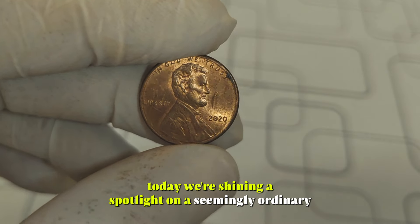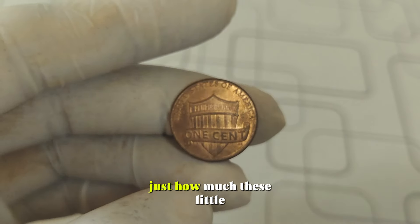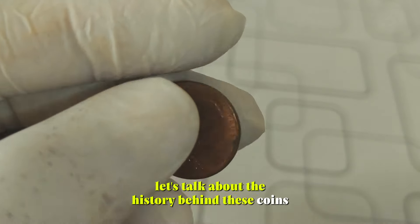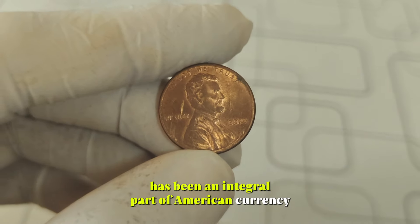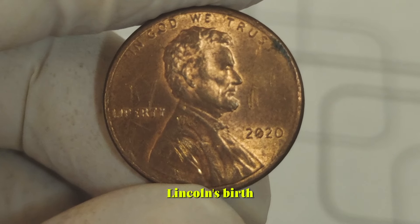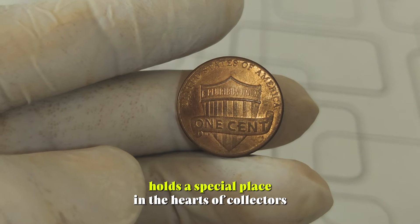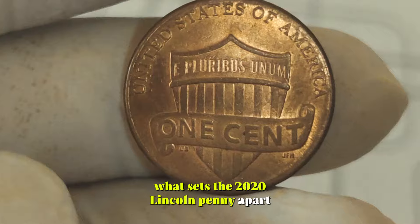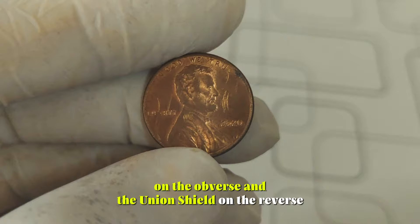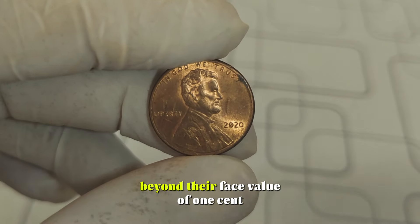Today, we're shining a spotlight on a seemingly ordinary yet remarkably valuable treasure — the 2020 Lincoln penny. You might be surprised to learn just how much these little copper coins can be worth. The Lincoln penny has been an integral part of American currency since its inception in 1909, commemorating the 100th anniversary of Abraham Lincoln's birth. Over the years, these pennies have seen numerous design changes, but the 2020 edition holds a special place in the hearts of collectors. What sets the 2020 Lincoln penny apart is its unique design, featuring the iconic portrait of Abraham Lincoln on the obverse and the union shield on the reverse. While these pennies may seem commonplace in your pocket change, some of them hold significant value beyond their face value of one cent.